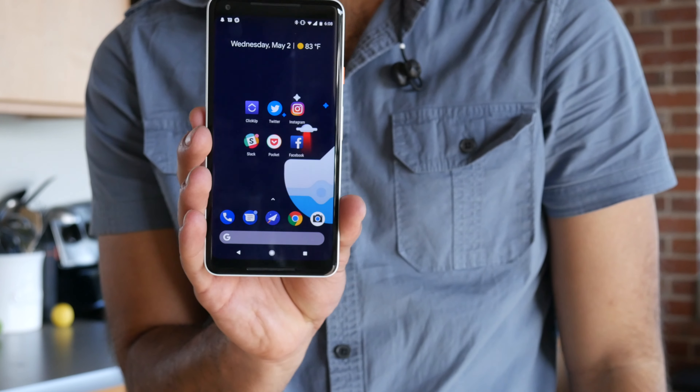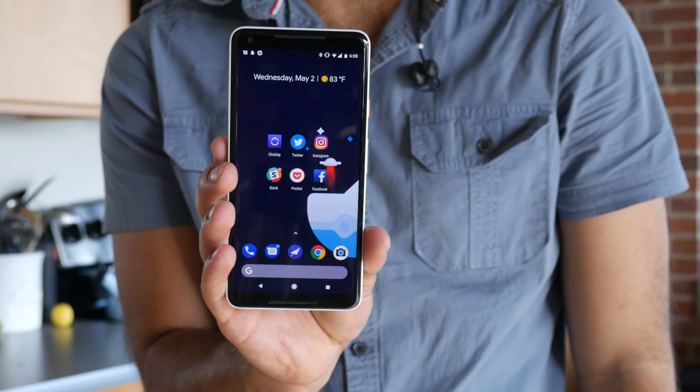All right guys, so there you have it — five reasons why the Pixel 2 XL is better than the Galaxy S9 Plus. If you enjoyed this video, be sure to subscribe to our channel for more tech content. I'm Alex with Your Tech Explained, and I'll catch you guys in our next video.